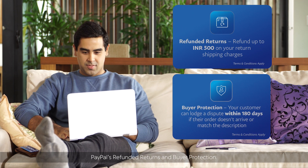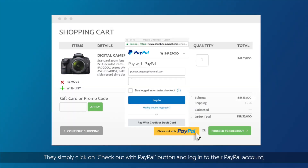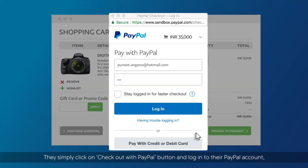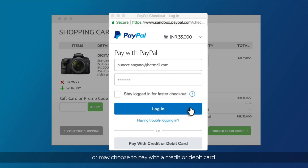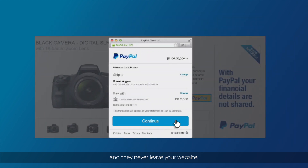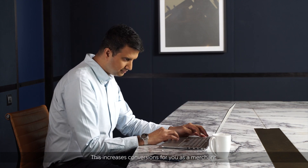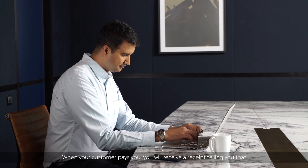Customers simply click on the Checkout with PayPal button and log into their PayPal account, or may choose to pay with a credit or debit card. Your customer confirms the shipping and payment details and they never leave your website, which increases conversions for you as a merchant.